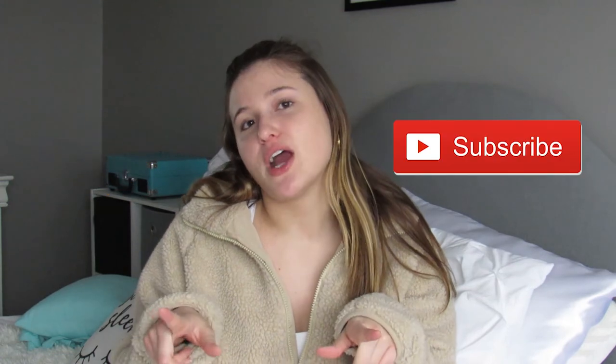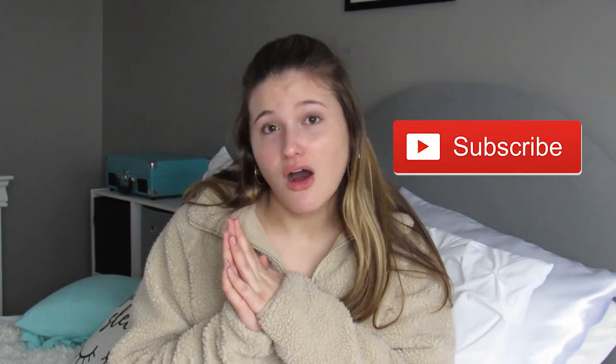If you guys liked this video, don't forget to give it a thumbs up, like and subscribe, and as always I will see you guys in my next video. Bye!